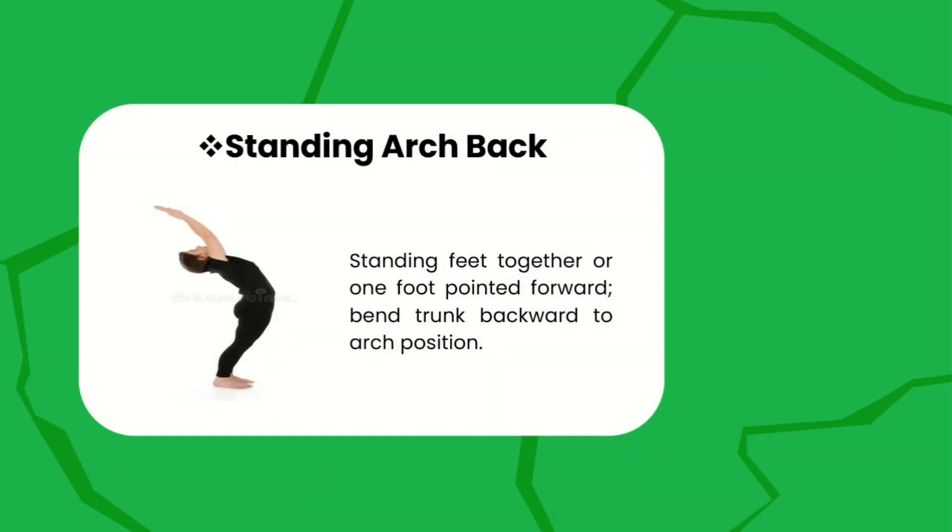First, we have the standing arc back. Standing with feet together or one foot pointed forward, bend your trunk backward to form an arc position. Make sure that you achieve this arc position while doing your arc back.